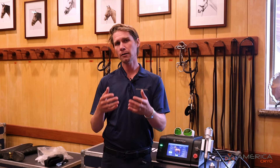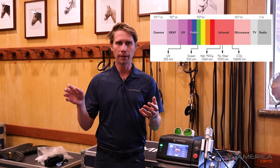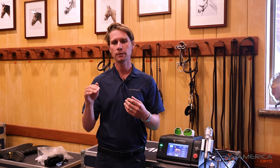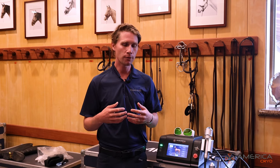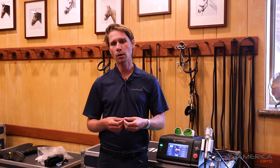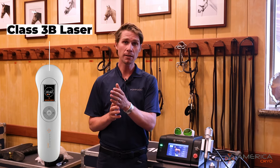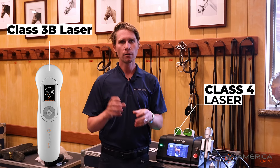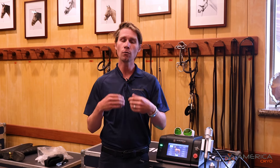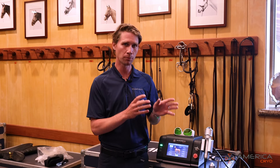A laser is a wavelength. The voice you hear, radio frequencies, cell frequencies are different wavelengths that transmit energy. The laser is just certain wavelengths with certain properties. There are two different types of lasers we use in the barn: Class 3b and Class 4. This is a Class 4. The 3b we use is like an oversized pen.